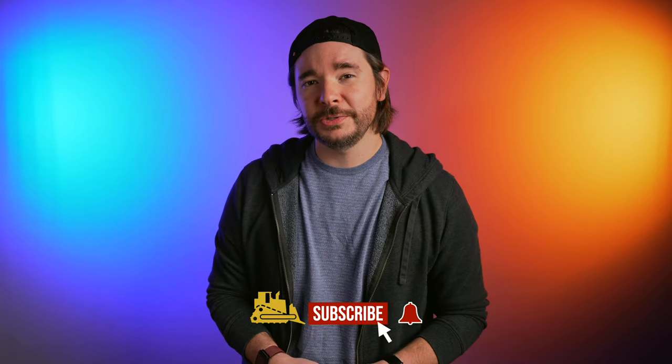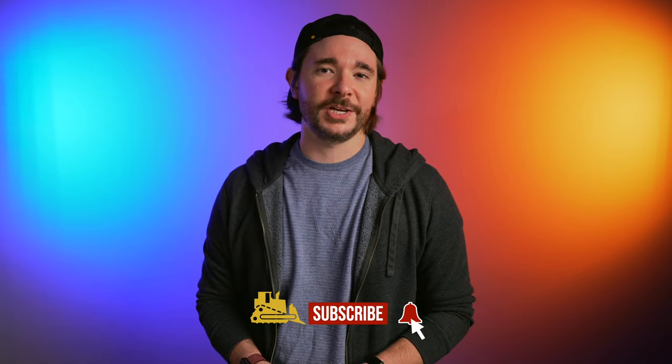If you liked this video, do us a favor and hit that like button below — it really helps our channel out. For more coverage of heavy equipment, head over to equipmentworld.com and subscribe to our daily newsletter. And if you haven't already, subscribe to us here on YouTube and hit the bell to turn on notifications so you're not missing any future equipment videos. Thanks so much for watching — we really appreciate your time and we'll see you in the next one.